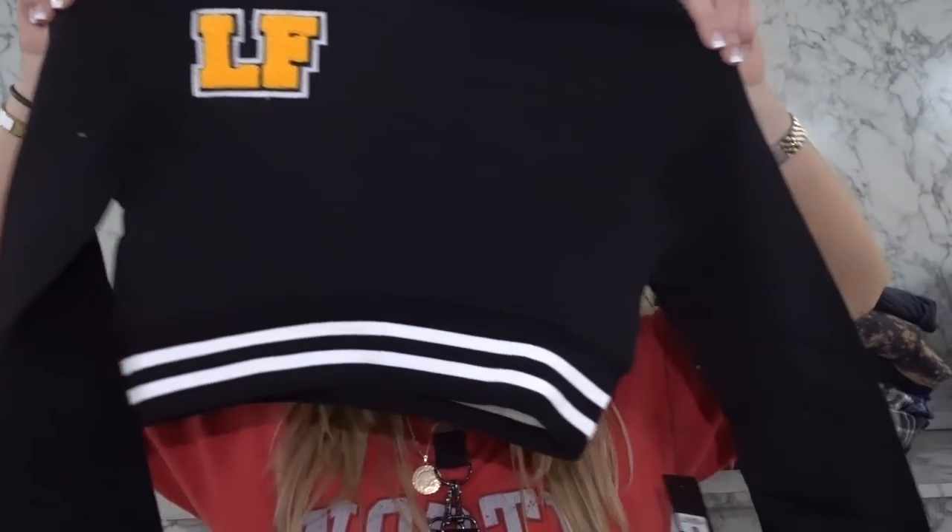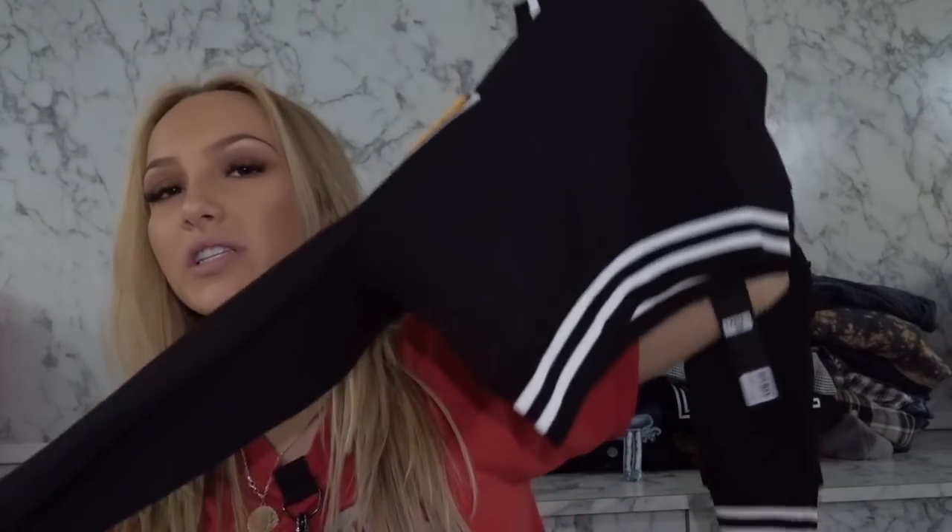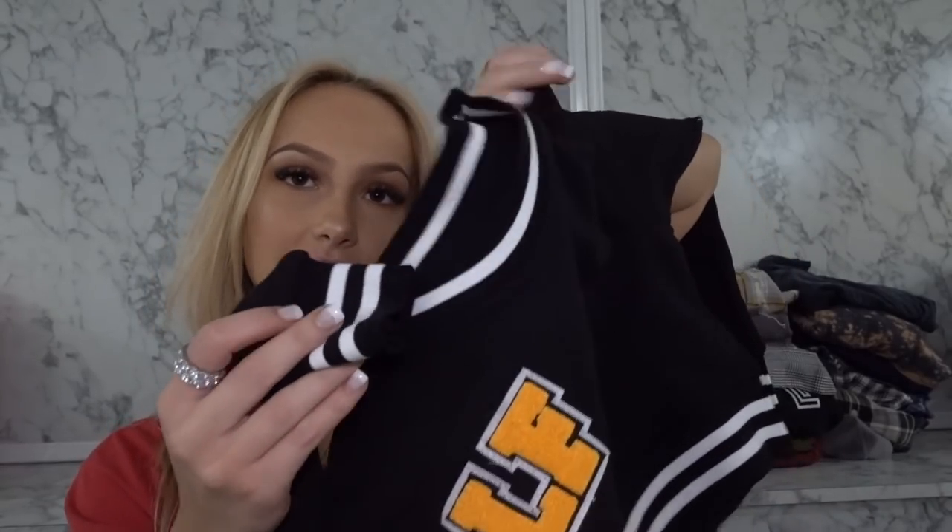This is kind of like a sweater — it's cropped, same concept as the other quarter zip I showed you, it has the matching neck and bottom. I'll try it on for you in a second.